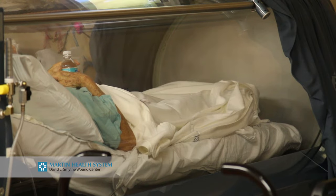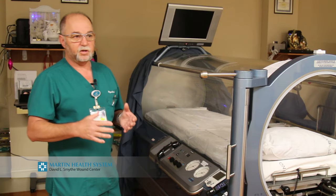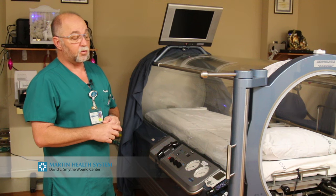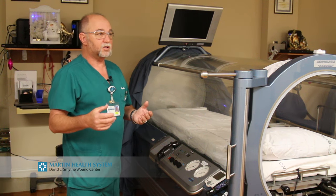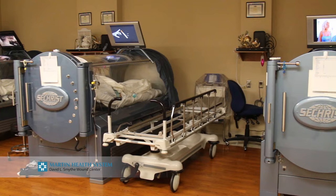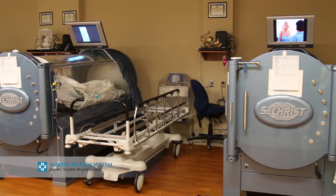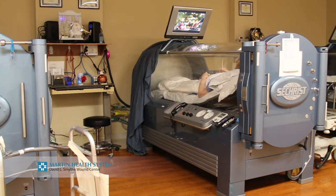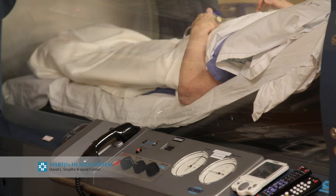Being in the chamber, once you get to pressure and past the pressure change with your ears, it's just a relaxing atmosphere with a slight airflow sound. You get to watch TV, DVDs, listen to music, audio books. You're in there for about 90 minutes to 2 hours and it's very comfortable.